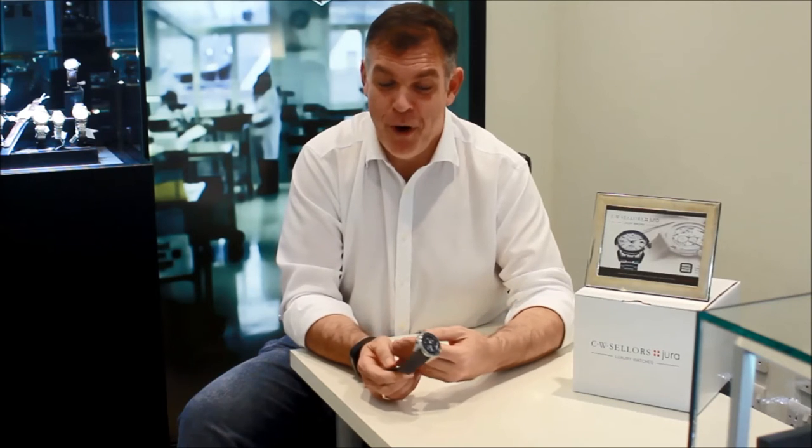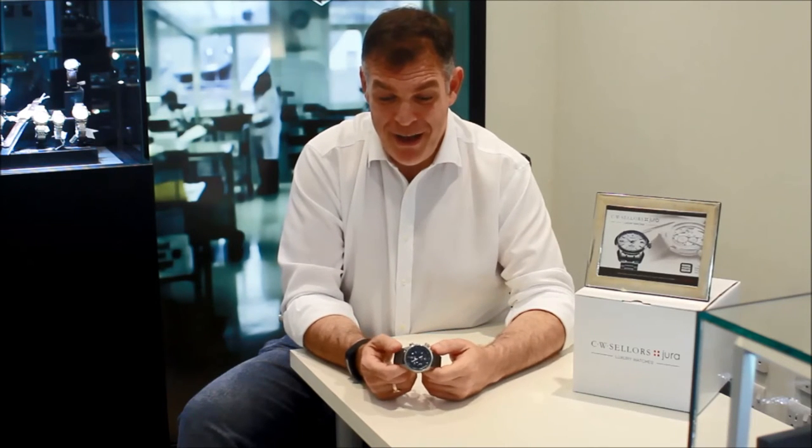I do know of another watch that does this, but that actually carries a six-figure price tag, and this one's actually more modest in price, but very, very impressive indeed.